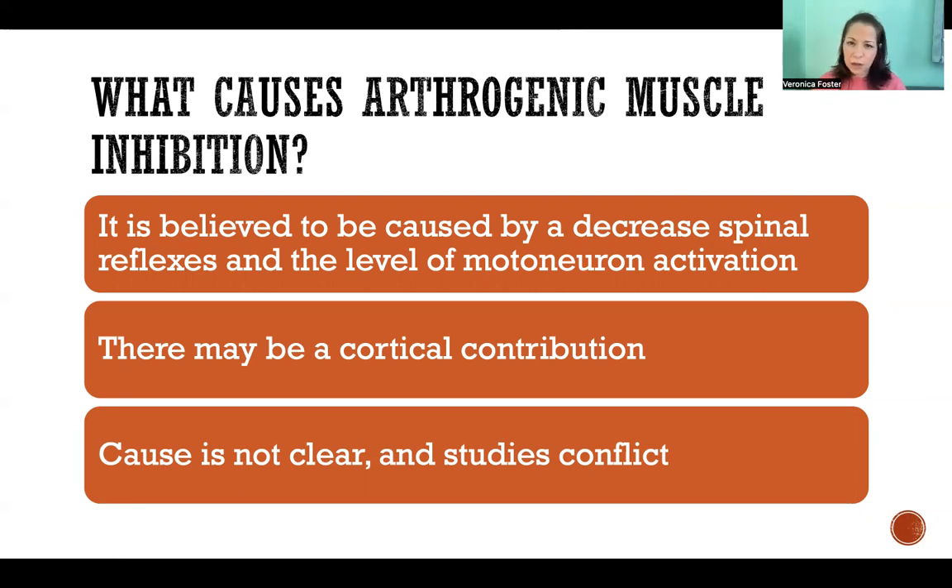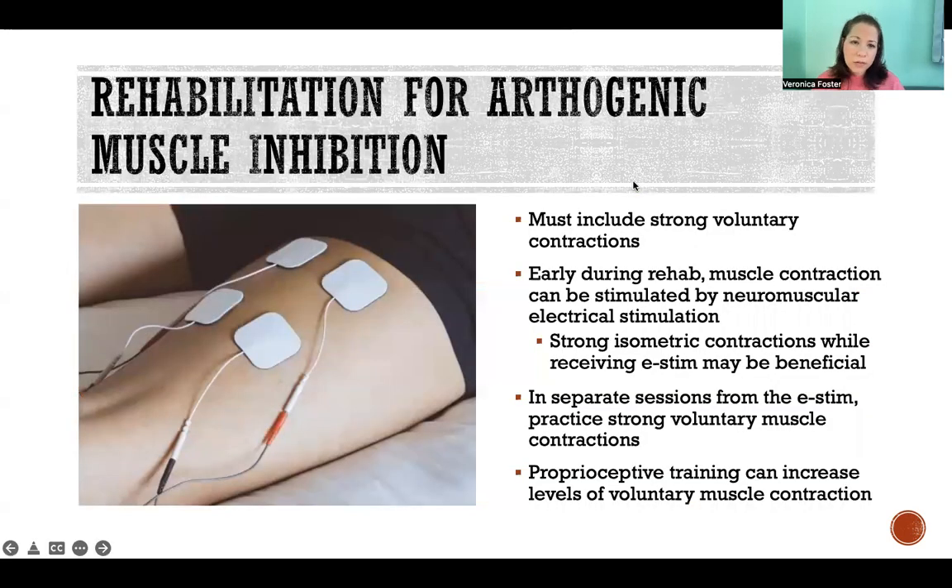But it is not clear what exactly the cause is — whether it's either of these two, or both, or neither, or something else entirely. We just don't really know. So how does that affect how you rehabilitate an injury when there is arthrogenic muscle inhibition?